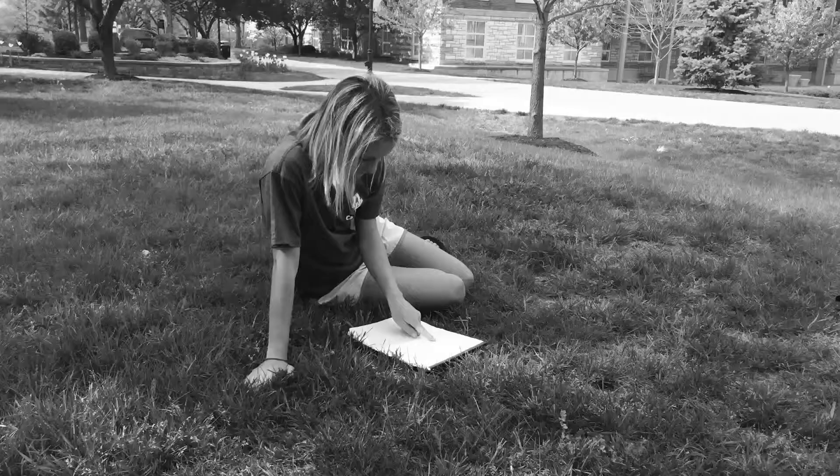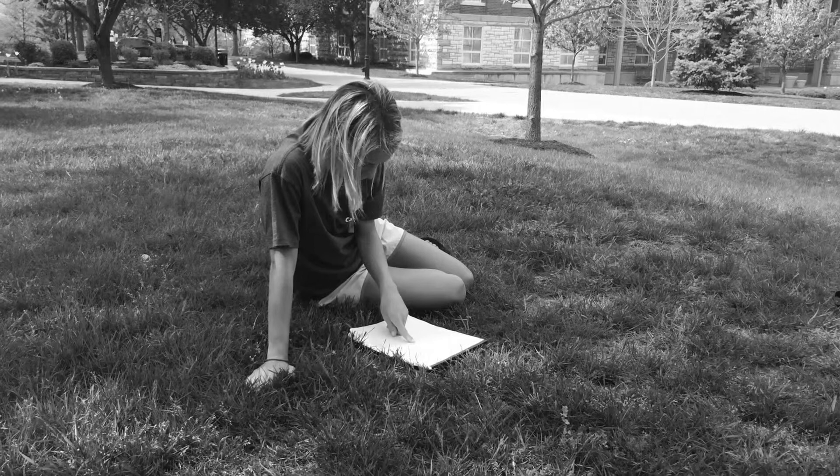Here we have Janice reviewing her notes after class in a peaceful environment. This is an effective way to absorb the lecture material. Way to be like a sponge, Janice! Patty, on the other hand, is doing her homework for another class, just like she was during the psychology lecture.